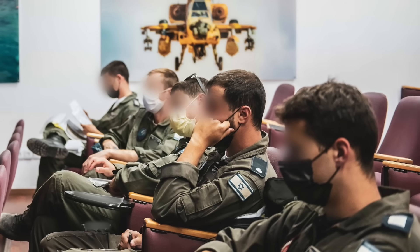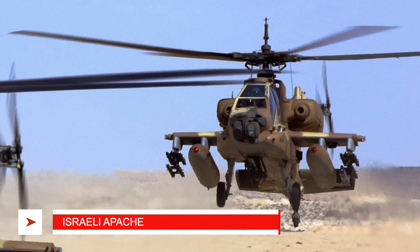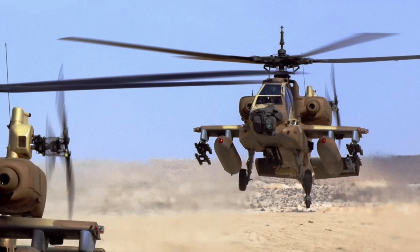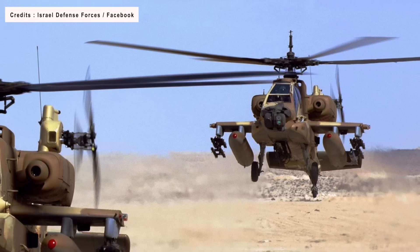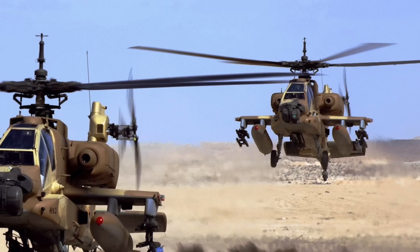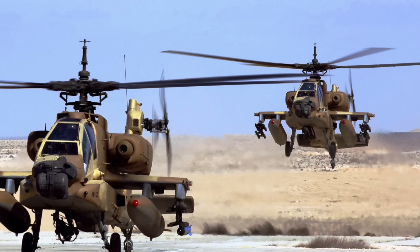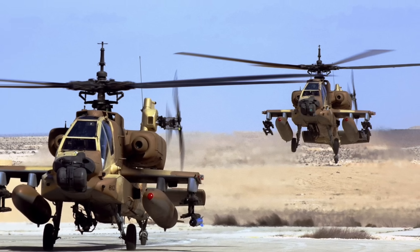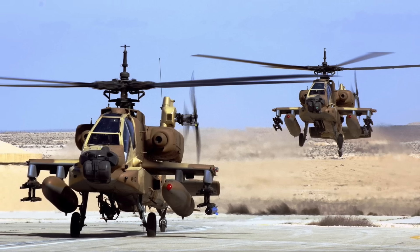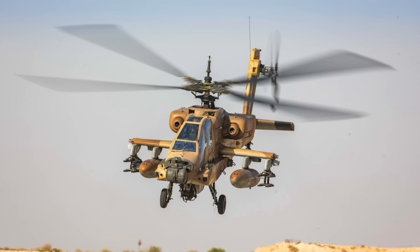Air-to-air missiles will be loaded for specific scenarios. Since its introduction in April 1986, many variants of the platform have been developed. Israel maintains two squadrons of US-manufactured Apache helicopters at Ramon Air Base in the Negev Desert. These two squadrons are distinct in their helicopter models and nomenclature. The 113th Squadron, commonly called Serif, handles the AH-64D choppers, while the 190th Squadron, known as Pettin or Cobra, operates the AH-64A model.